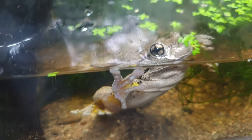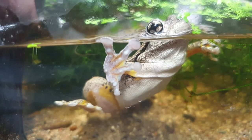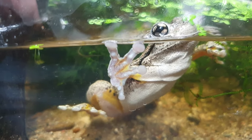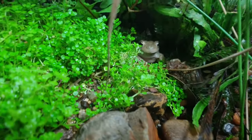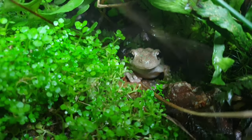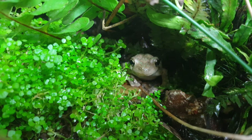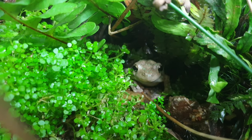These beautiful little frogs are set up in a naturalistic bioactive terrarium — a terrarium with plants and little invertebrates that helps to take the waste out of the environment from the frogs. Remember though, you can't take frogs from the wild; these are captive bred frogs kept under permit. They're incredible creatures and we'll talk more about bioactive terrariums in other videos.